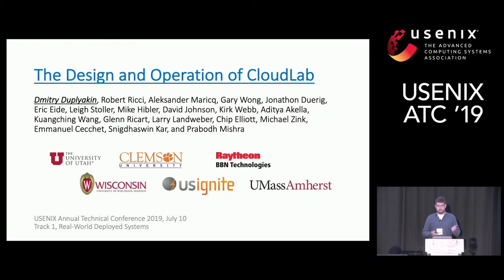I'll be presenting our study of the design and operation of CloudLab. Like I mentioned in the lightning talk, this is the study run by the same group of people who designed it, built it, and operated it.